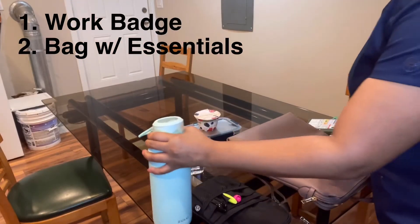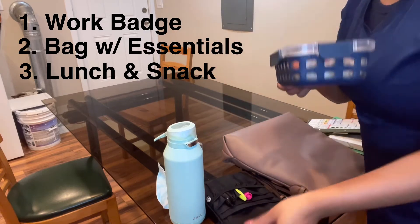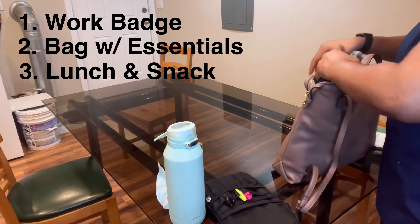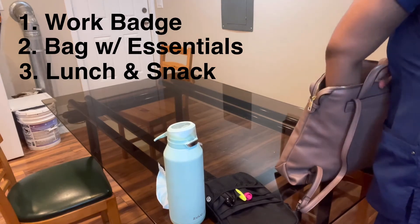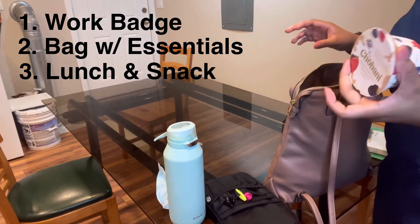I just took out my food from the refrigerator, so I'm bringing my meal — I put that in first. And then I'm also bringing yogurt.